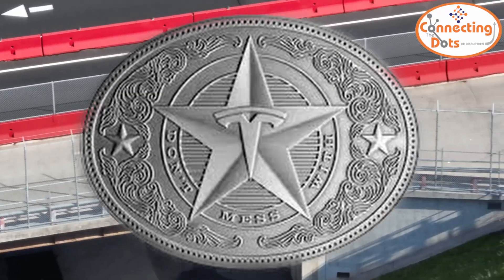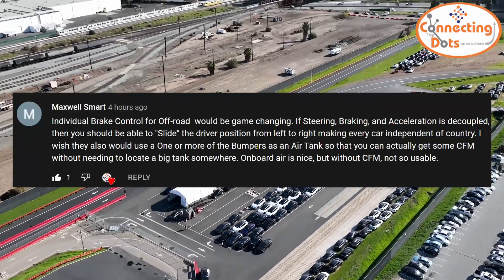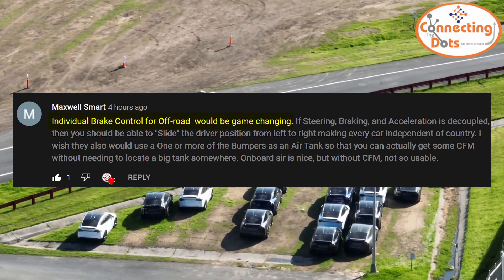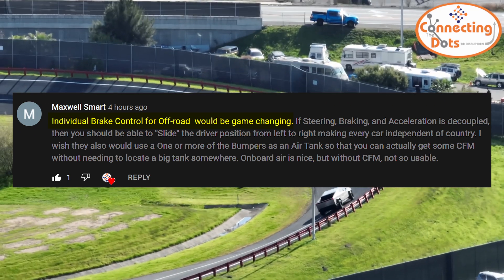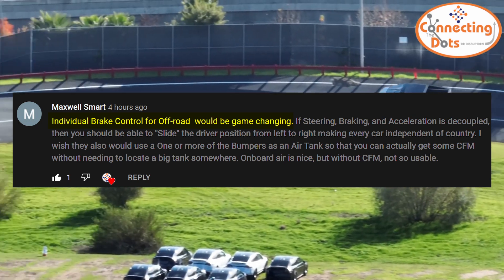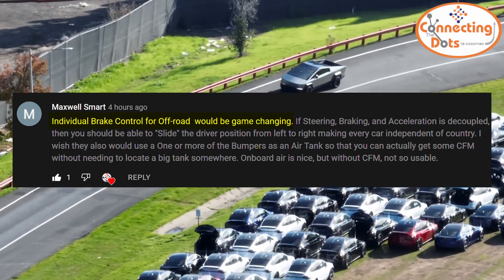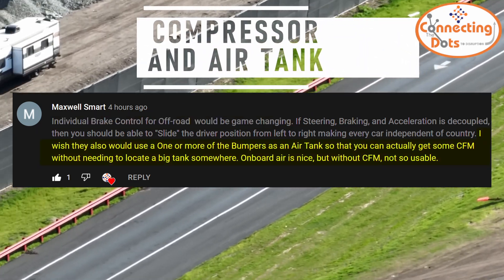Maxwell Smart wrote several points. Individual brake control for off-road would be game-changing. I'm not an off-roader myself, so I didn't think of it while making the video, but I guess it is. Sensify brakes are controlled by AI, so there's a question of whether they'll train it for off-road scenarios. But if they do, it truly would be game-changing.